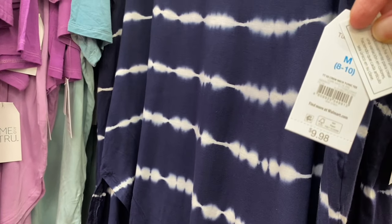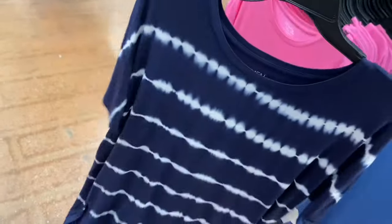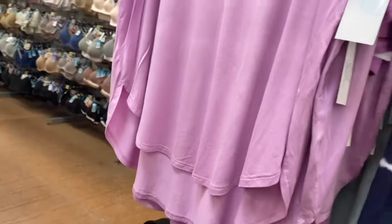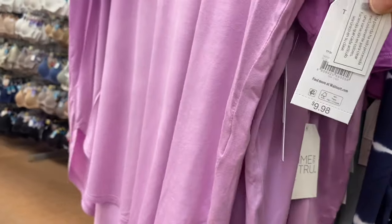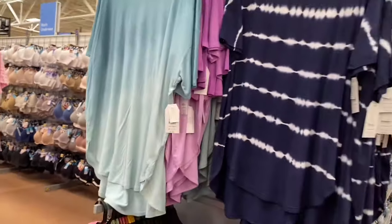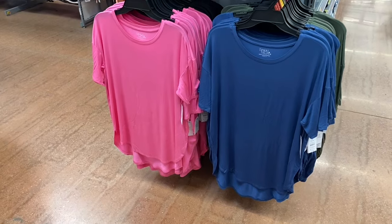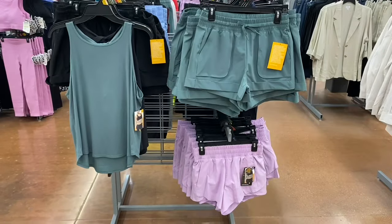They brought these tunic length shirts back — they usually make them in solid color and tie-dye. Short sleeve crew neck tunic tee, $9.98, so they're pretty reasonable. This one has tie-dye throughout; this one is like an ombre tie-dye, by Time and True, extra small to 3XL. There's also one with solid color on the bottom, and solid colors in blue, pink, black, and green.